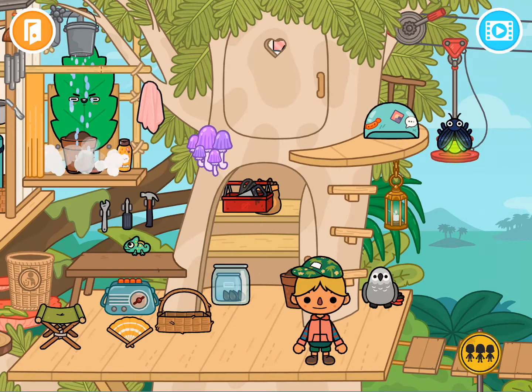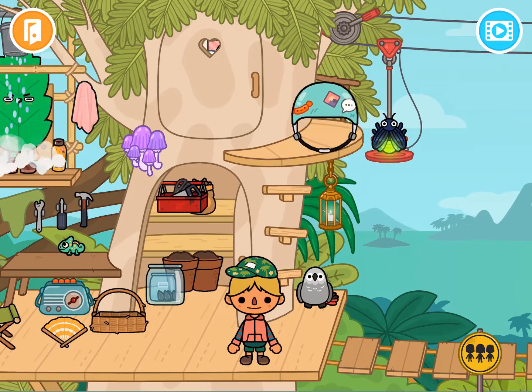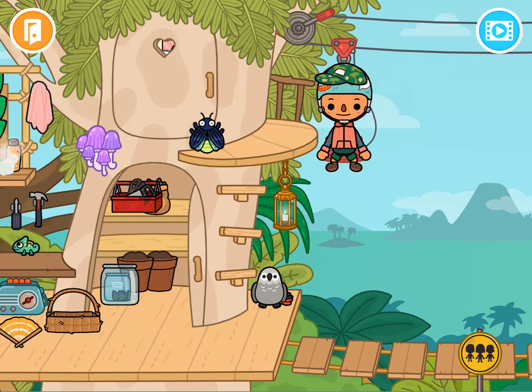Maybe if I give that some water, it'll grow a little bit. I've got my little tool shed. There's a cool helmet up here if I want to go ziplining — remember, always wear a helmet when you zipline, safety first! I've got this creepy bug nightlight, but I can zipline — how cool is that!